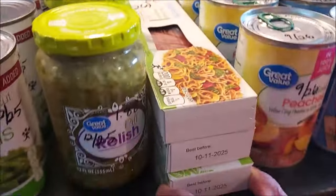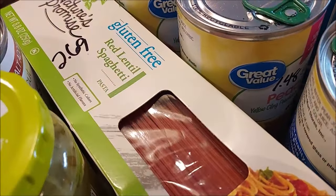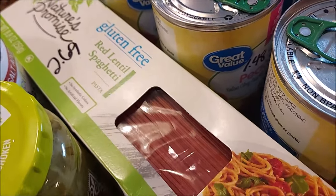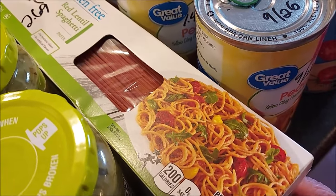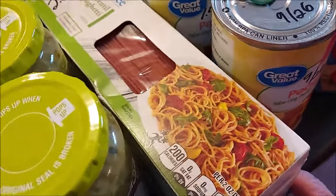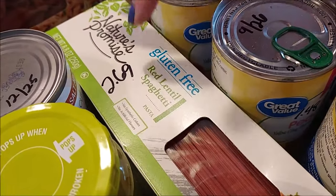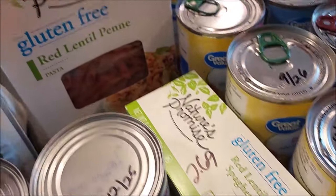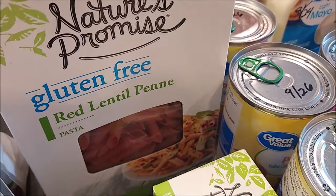Replenishing some of the gluten-free pasta I've been using — this is the red lentil spaghetti. I've really been enjoying it; it's almost like regular spaghetti once it's cooked and I can't really tell the difference in taste. There's a little bit of a learning curve on cooking it, but the price is still $2.69, which is good for gluten-free pasta. I also got the penne version for when I'm making pasta salads.